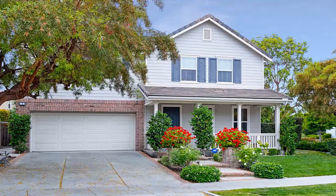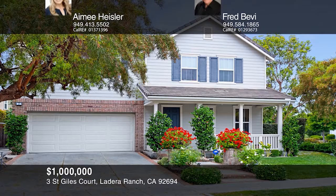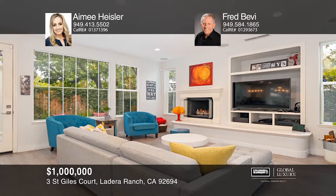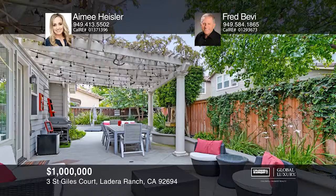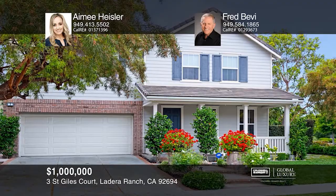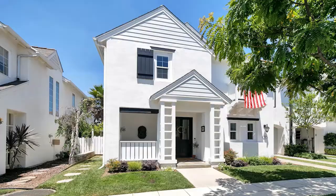This four-bedroom, three-bath modern home, located on a corner lot, has been recently remodeled. As you enter, you're welcomed with an abundance of light and an open floor plan that offers a spacious living and dining area, followed by a large gourmet kitchen. There's a room off the kitchen that would make a great office, playroom, or breakfast nook. All the bedrooms are upstairs, including the master suite, with a large walk-in closet and an en-suite bath that has been exquisitely designed. Enjoy the private back and side yard as you entertain guests. Schedule a tour with Amy Heisler and Fred Bevy.